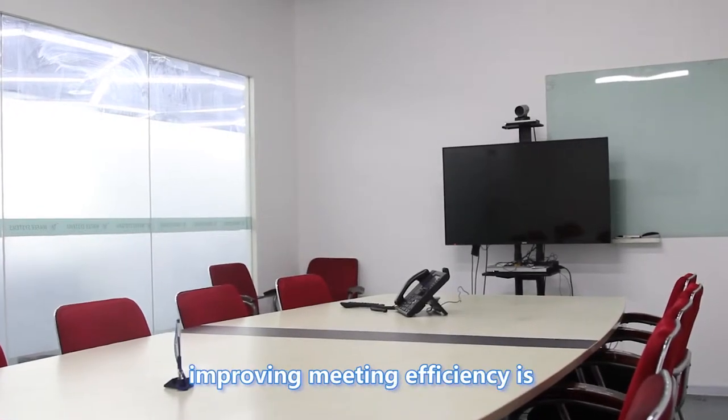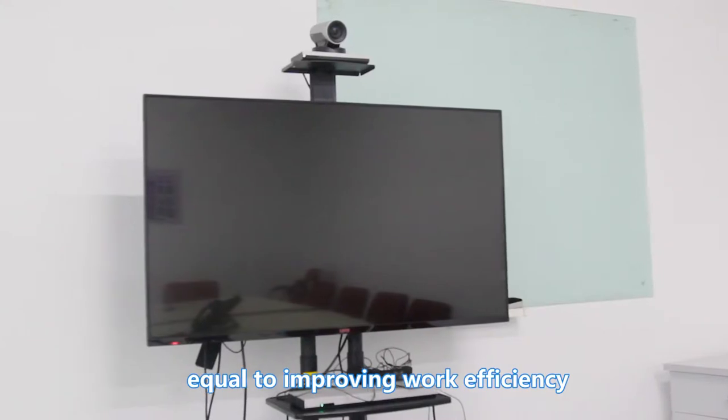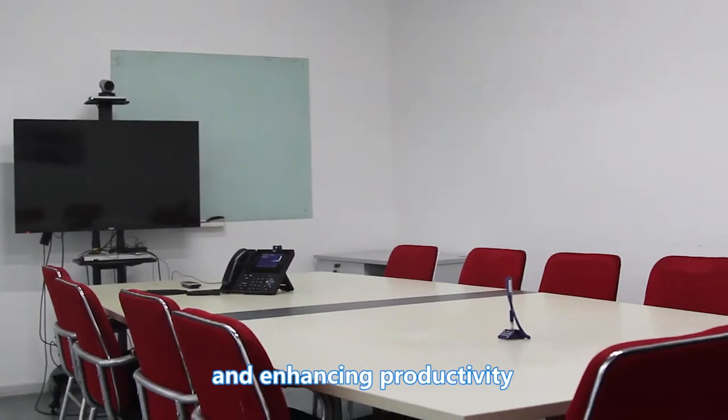For most enterprises, improving meeting efficiency is equal to improving work efficiency and enhancing productivity.